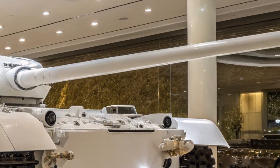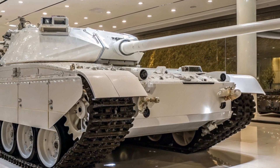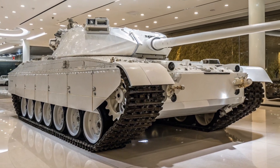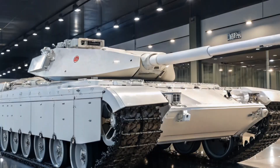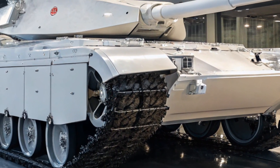At the core of the M1E5 lies its re-engineered powertrain, replacing the gas turbine engine of earlier Abrams models with a more efficient hybrid diesel system. This innovation dramatically improves fuel economy, allowing extended operational ranges without sacrificing power.